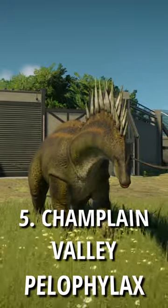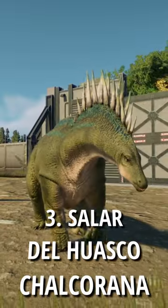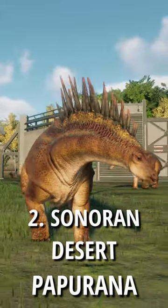Number 5 is Champlain Valley with Pelophylax. Number 4 is Foulbard with Polch Rana. Number 3 is Salar del Huasco with Chowka Rana. Number 2 is Sonoran Desert with Papu Rana.